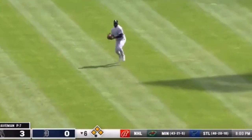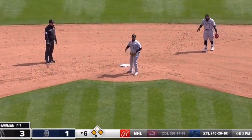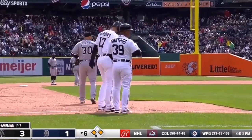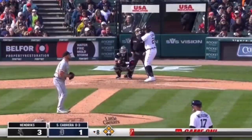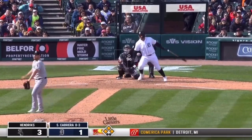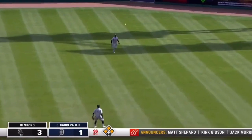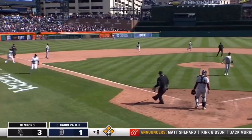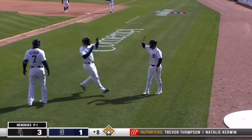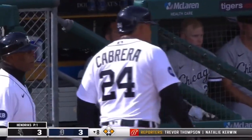Grossman will score, Meadows to third, and Jamer Candelario has the Tigers' best RBI of the year. Take advantage of those opportunities — runners on third and second. Cabrera — hit softly to center and it drops! One run is home, here comes another — we are tied, thanks to Miguel Cabrera's two-out, two-run single.